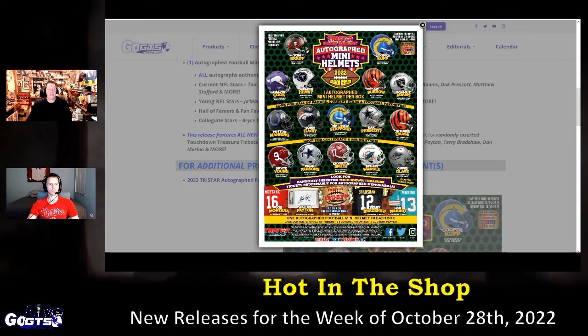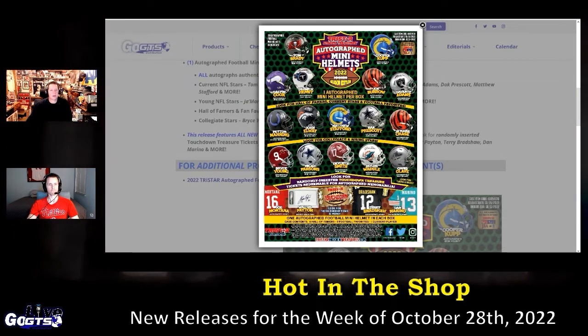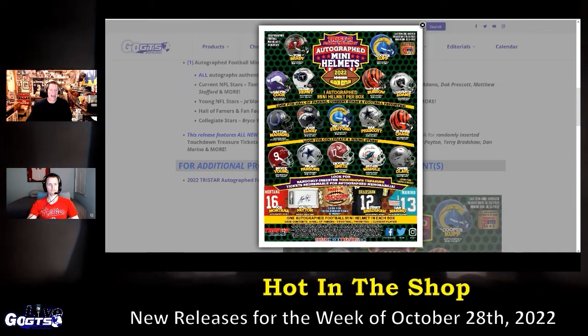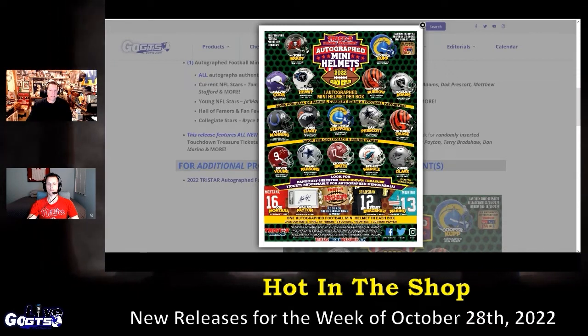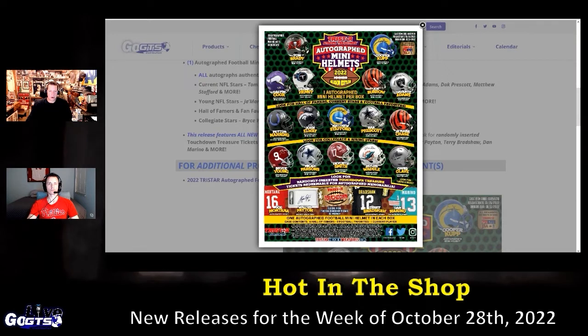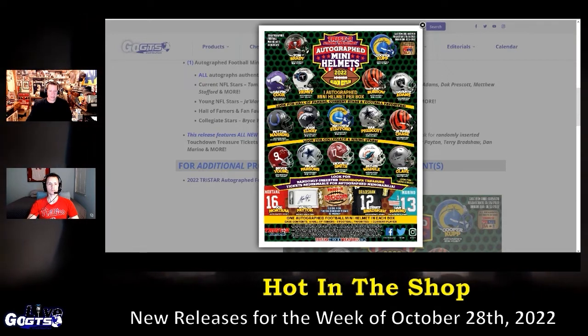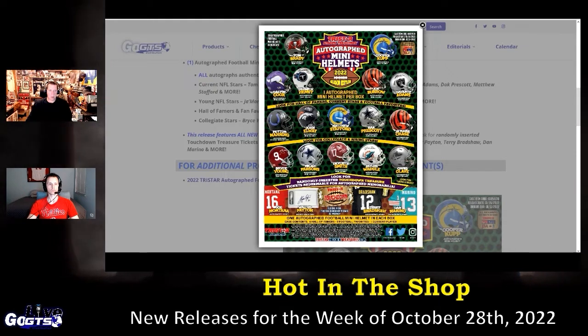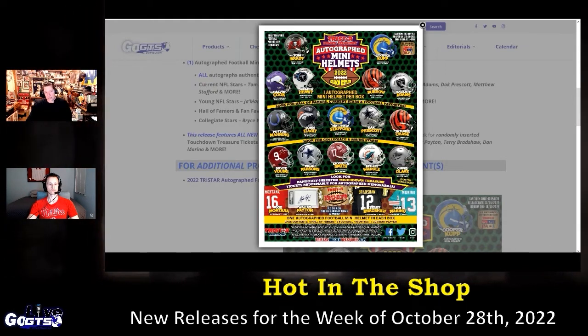All autographs, as typical with TriStar products, are authenticated by either TriStar, PSA, JSA, or PAS. Look for everybody from Tom Brady to Joe Burrow, Davante Adams, Ja'Marr Chase, Micah Parsons, Chris Olave, Devonta Smith, and Hall of Famers like John Elway, Peyton Manning — and also collegiate star Bryce Young is in there.